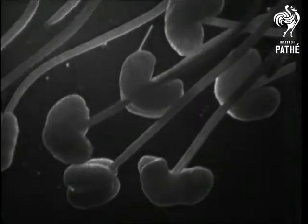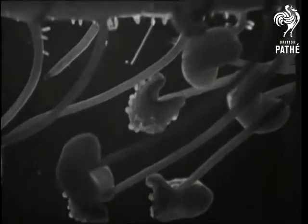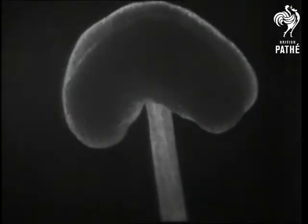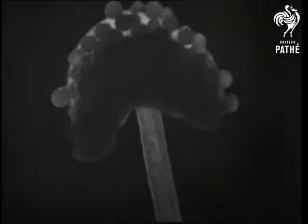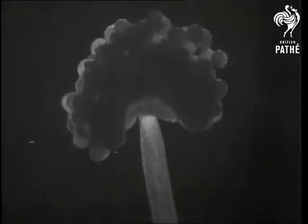The creative processes of flowers are always an interesting study. At mating time, plants produce a dust-like material called pollen, which is stored in pollen sacs supported by slender stems within the flower. These pollen sacs become attached to the legs of insects — in this case, the common fly.